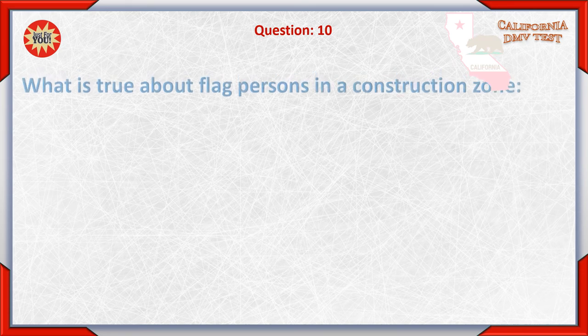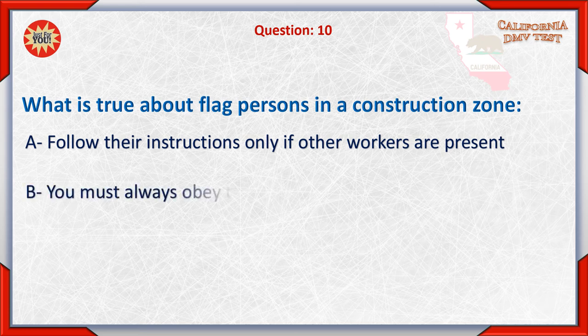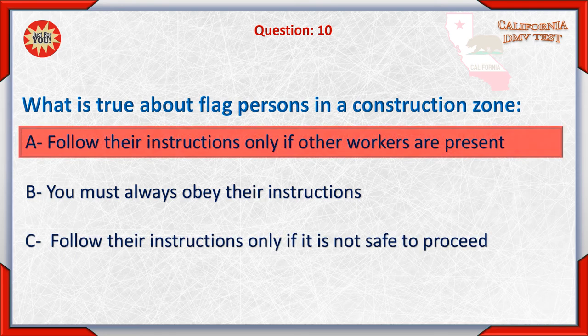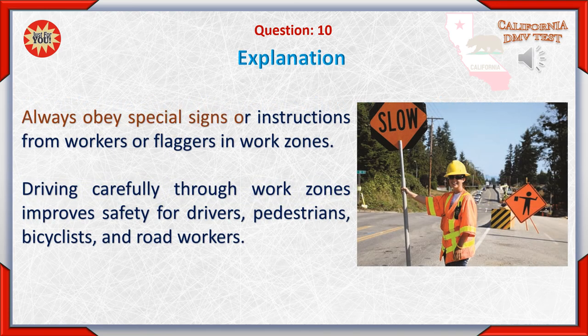Question 10: What is true about flagpersons in a construction zone? A. Follow their instructions only if other workers are present. B. You must always obey their instructions. C. Follow their instructions only if it is not safe to proceed. The correct answer is B: You must always obey their instructions.